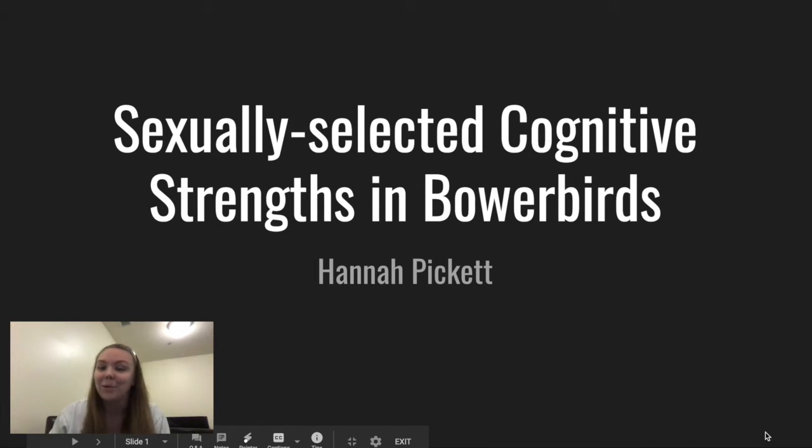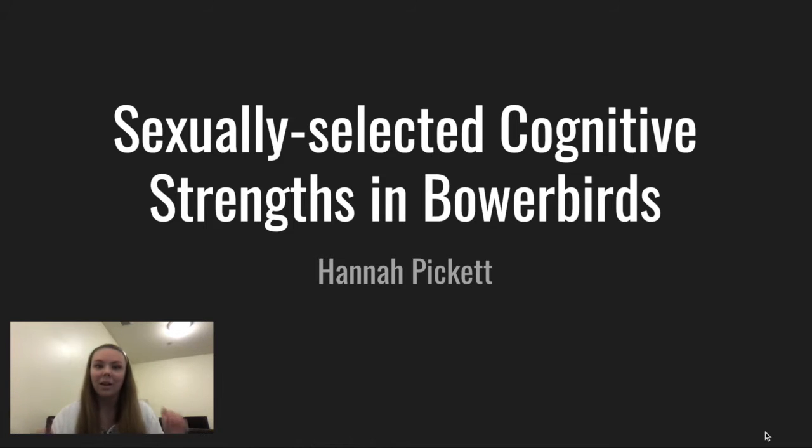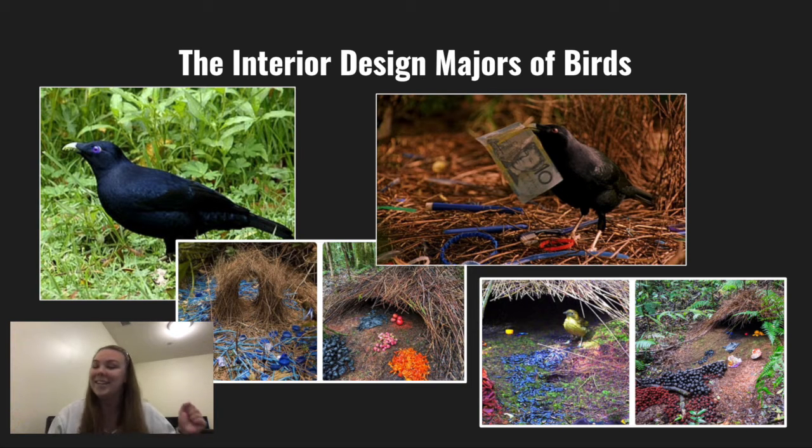Today I'm going to be talking about bowerbirds and why they are super cool. They are truly the interior design majors of the bird family. Within the Ptilonorhynchidae family, there are 20 different species of bowerbirds centered around the continent of Oceania — in the area by the Philippines, Indonesia, and Australia. And even though these birds look really different from each other, all of the males participate in this ritualistic mating practice of elaborately decorating bowers — hence the name.